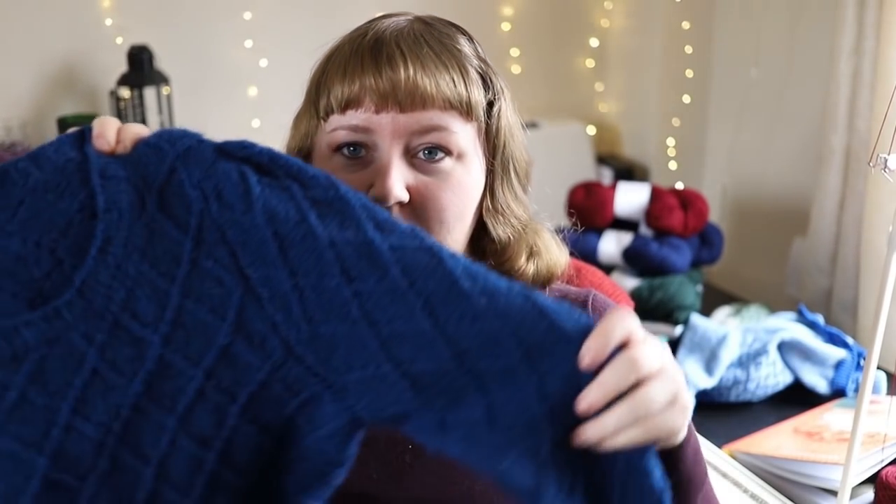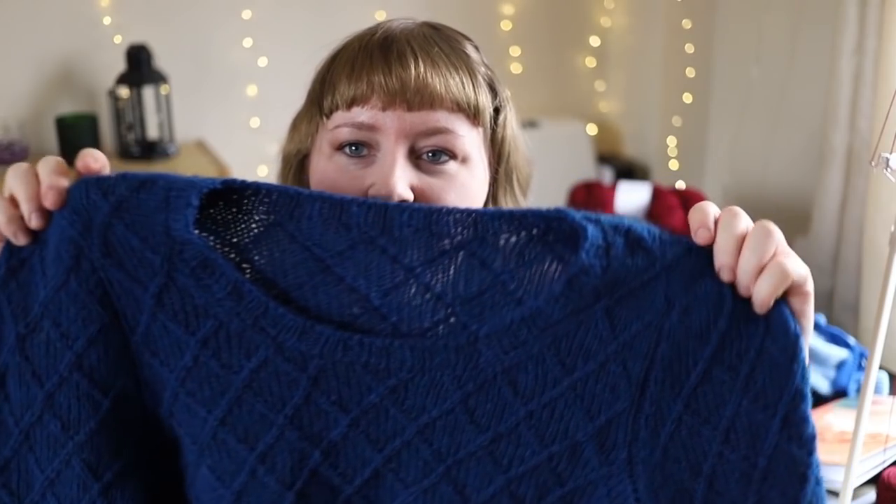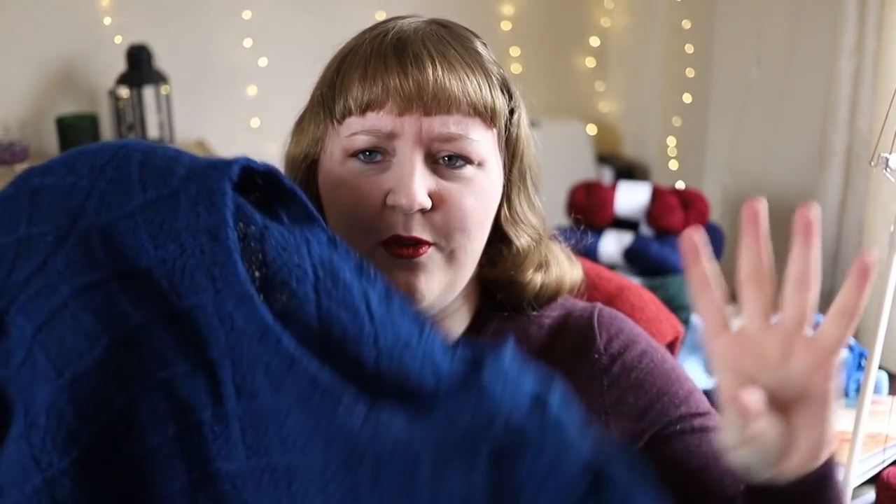I'm really proud of this. I'm so proud of the whole arm and size shaping that you do simultaneously with the body. There's some very short shoulder grafting at the end, and that's the only assembly you need to do, unless you count a three-needle bind-off at the shoulder rather than the underarm.